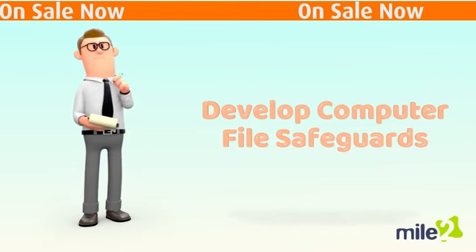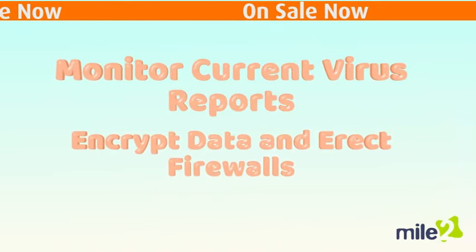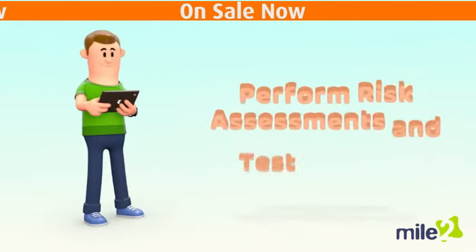The main tasks of a Cybersecurity Analyst are to develop plans to safeguard computer files, monitor current reports of computer viruses, encrypt data, erect firewalls, and conceal confidential information, and perform risk assessments.